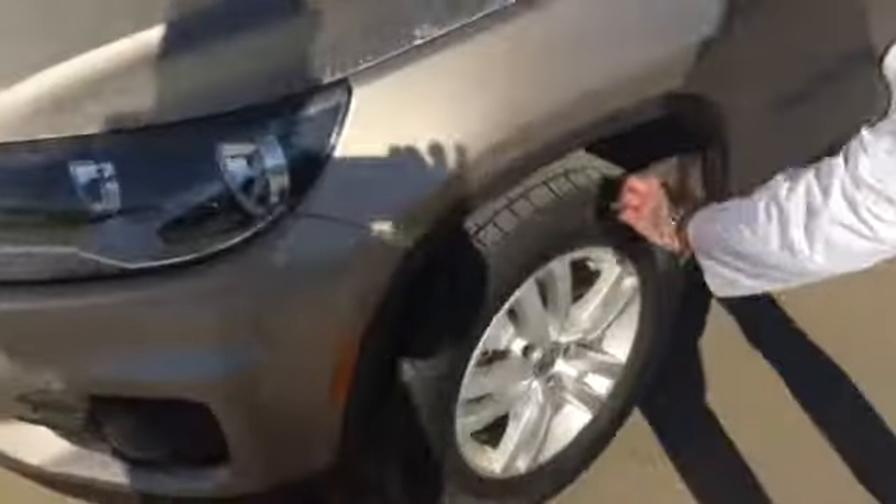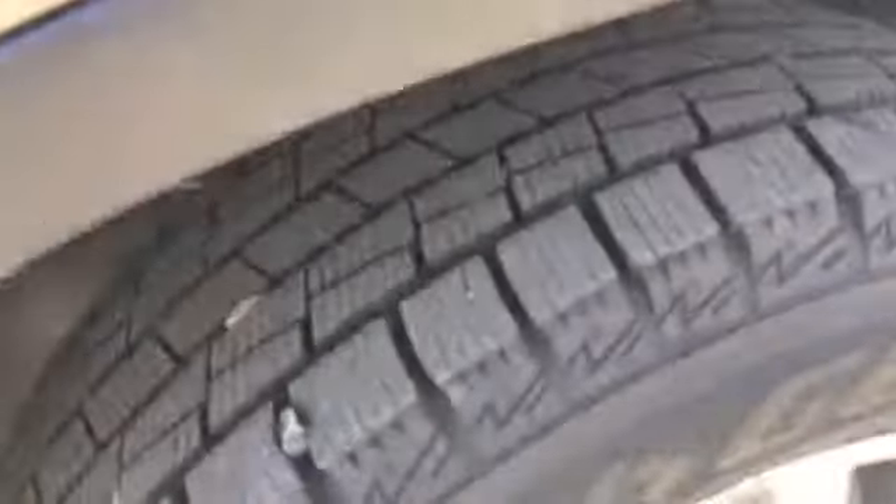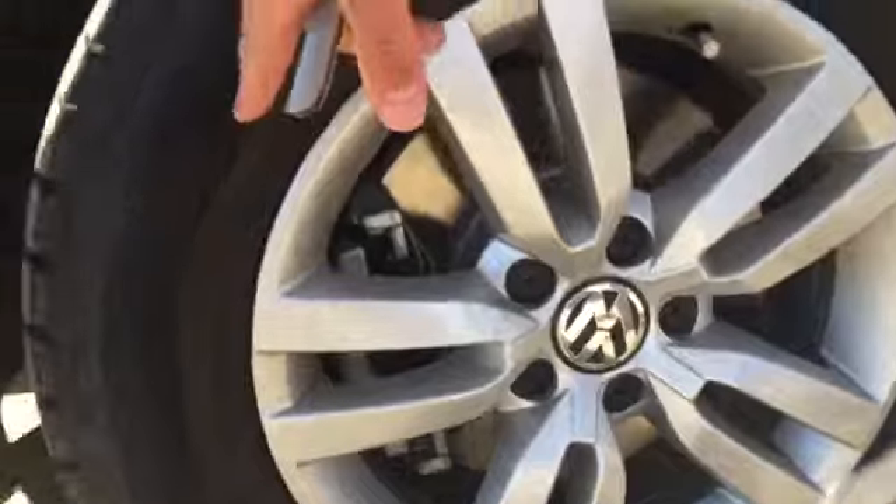These tires are in good shape — aggressive all-season tires. Looks like you do have your snowflake badge on there, so completely winter friendly.